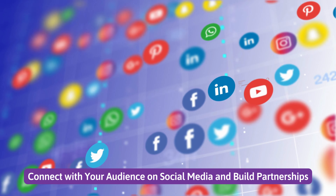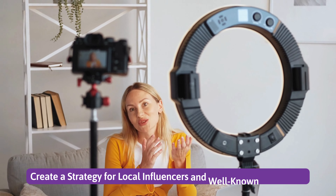Number two: connect with your audience on social media and build partnerships. Number three: create a strategy for local influencers.